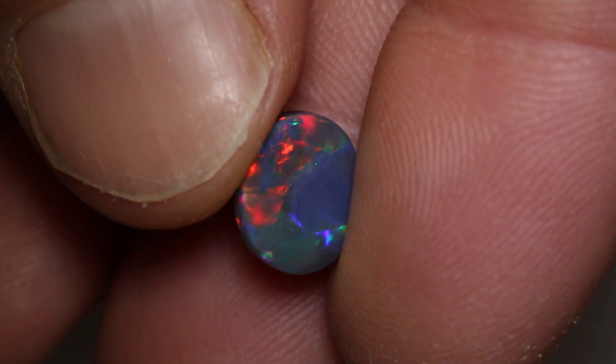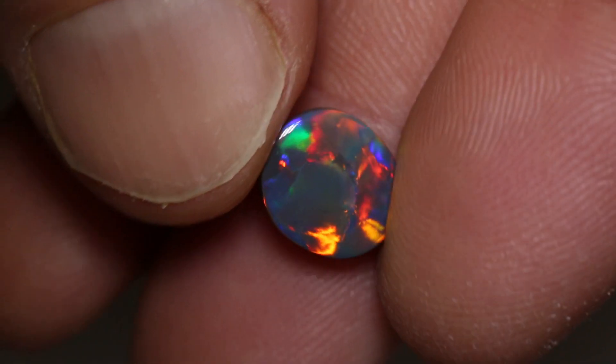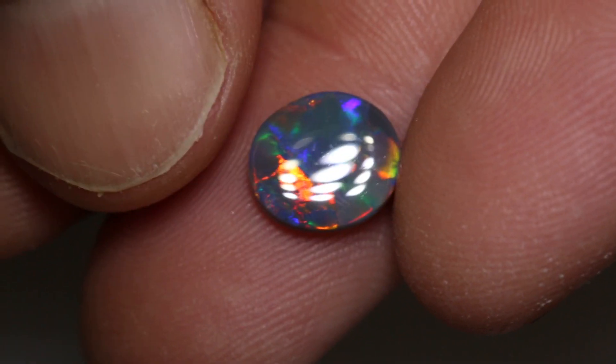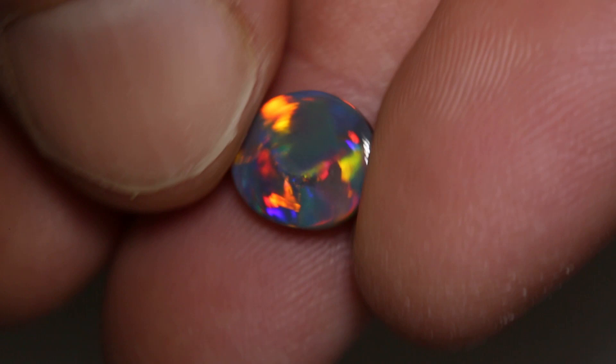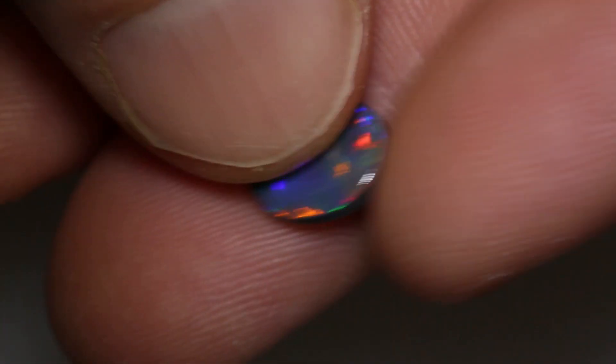It has that rare blue-red colour combination with also hints of green and orange. A very nice collector's gem. It has a large face for its carat weight, so it looks more impressive and will make a nice ringstone.